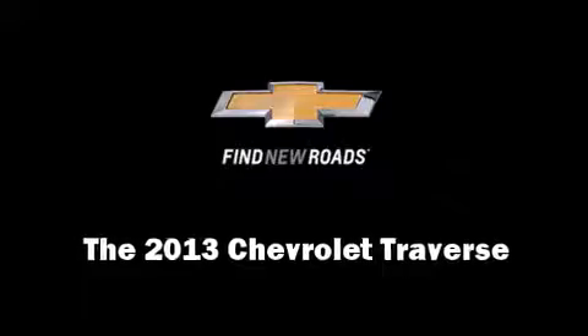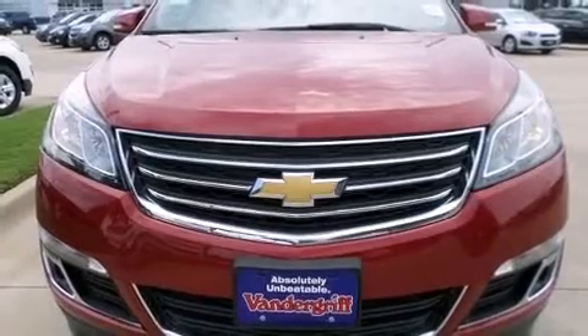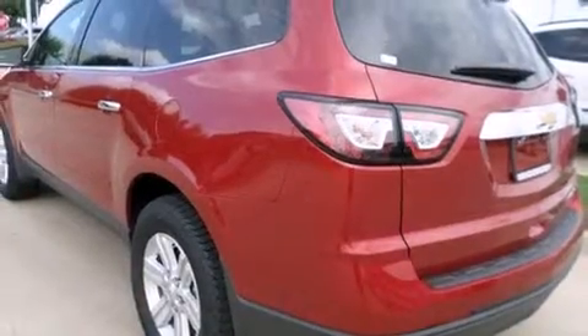The 2013 Chevrolet Traverse. It features an automatic transmission, front-wheel drive, and a refined six-cylinder engine.